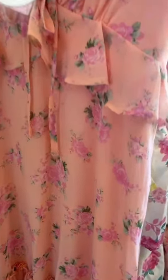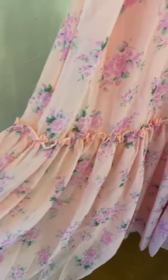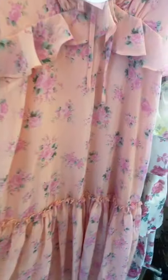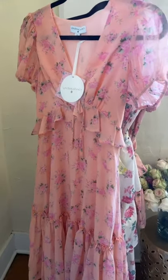My favorite part about the Flora Dress is the cinch detailing on the tiered hem. It's just simply elegant and definitely a lovely way to showcase a sense of romance to your everyday look.